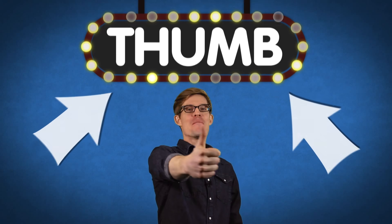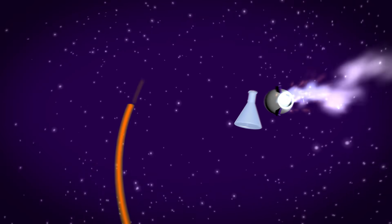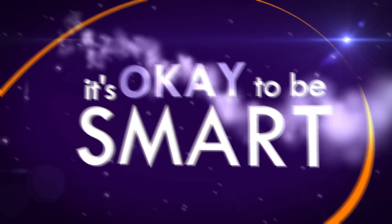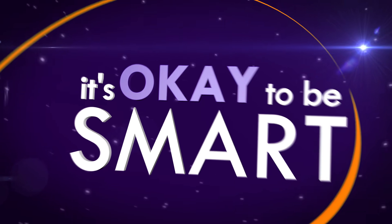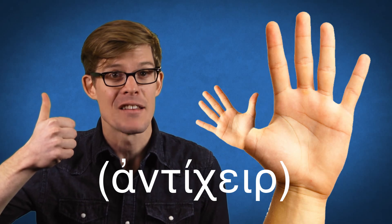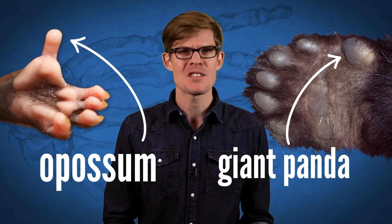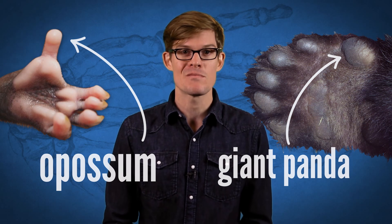Today on It's Okay to Be Smart: Thumbs — the Word. The ancient Greeks called it the second hand. It could kill a gladiator or even set off a Shakespearean tragedy. It could build a tool. Now it's hard to put a finger on the best evolutionary adaptation, but thumbs are up there. We're not the only animals with opposable digits, but it's hard to imagine being human without those little guys.